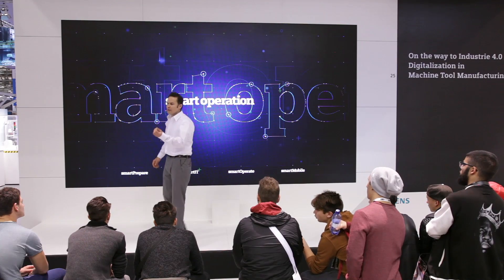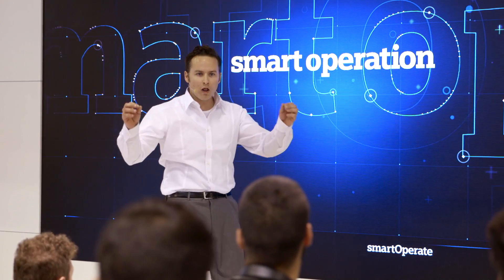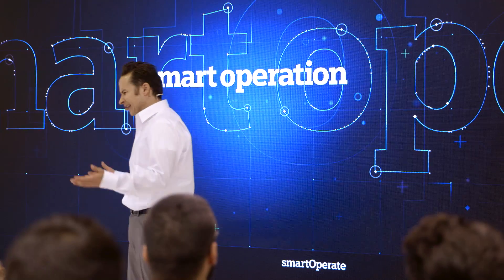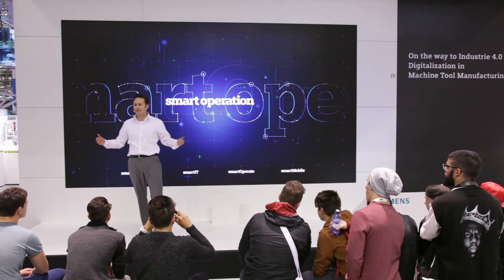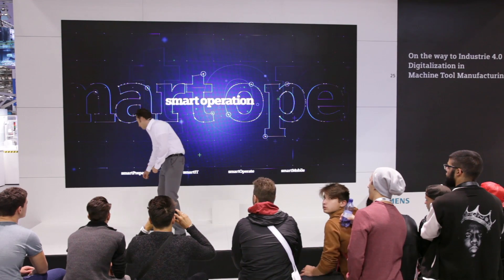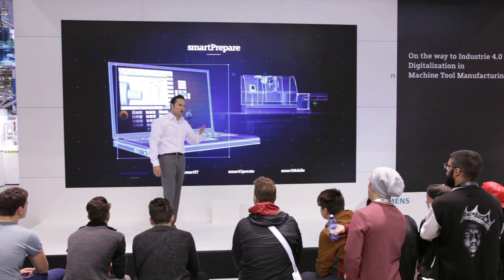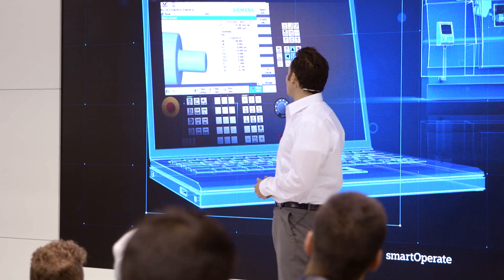As the individual functions can be realized without great expense or reorganization, the whole thing is a profitable proposition. Smart Prepare — I'm a part of Smart Operation. As Smart Prepare, I'm responsible for job preparation and the creation of CNC programs.